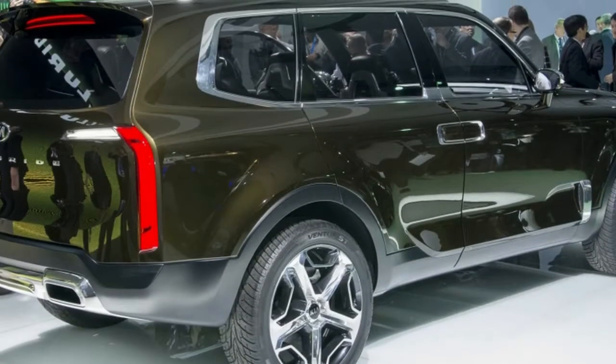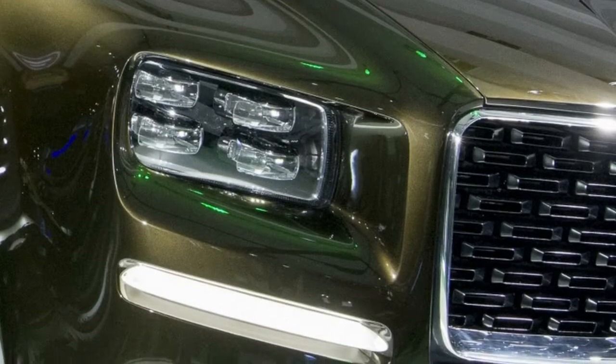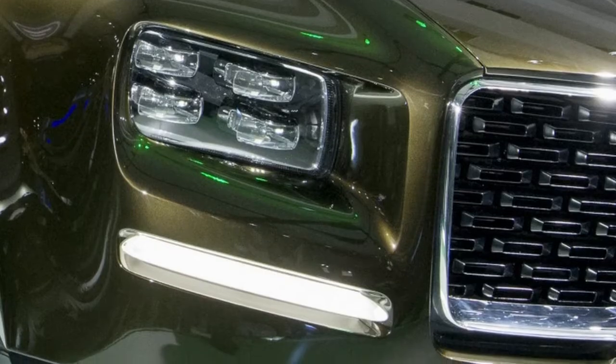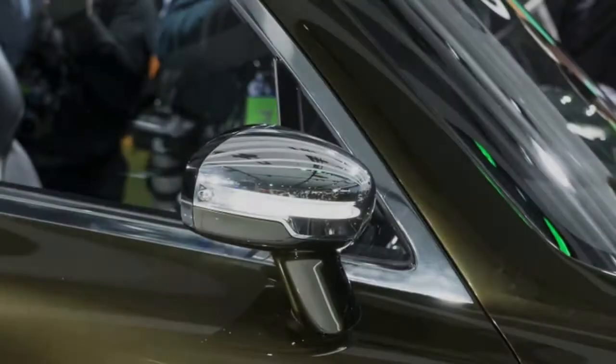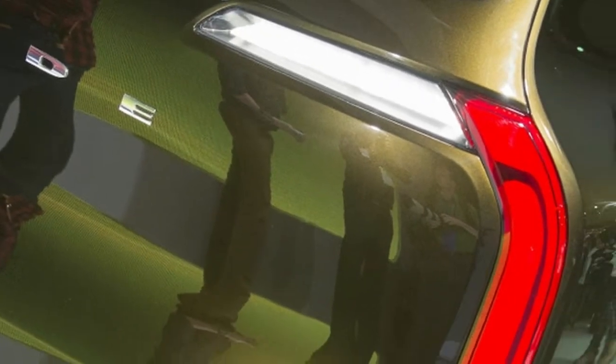Kia has been making a name for itself in recent years, constantly revamping its lineup and going out on a limb with cars like the Stinger. While a machine like the Kia Telluride might have been a bit outside the company's wheelhouse a few years ago, it definitely has the chops and chutzpah to pull it off today.